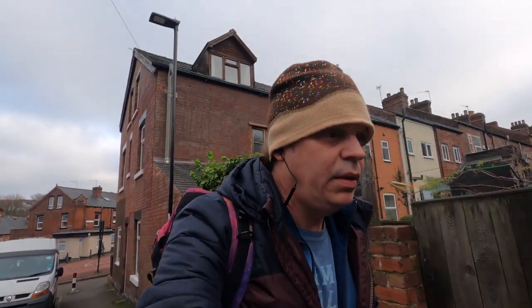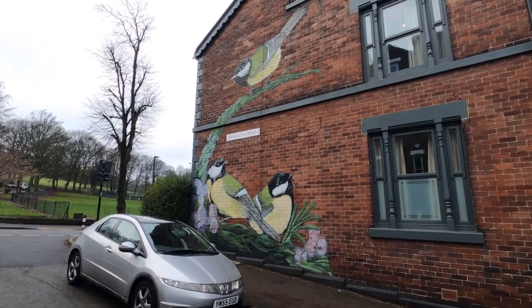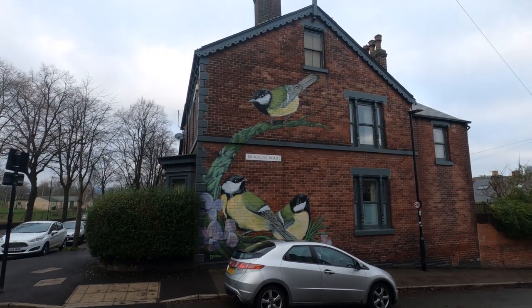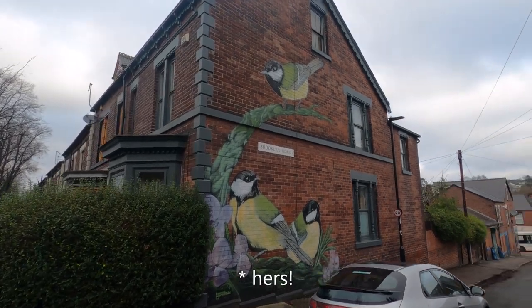The next one on the trail is literally just around the corner from the NHS one, right in front of the entrance to Mears Brook Park. I've never seen this before, so I don't know how long it's been here. This is from the artist Phonographic — we'll come across a few more of his once we get into the city centre.